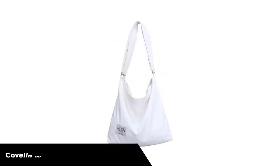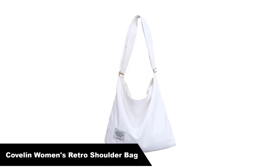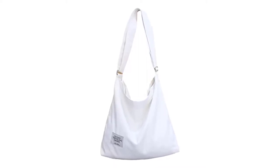Number 2. Our second best pick is the Cavellon Women's Retro Large Size Canvas Shoulder Bag. The shoulder bag is made of soft canvas, very light and durable for daily use.